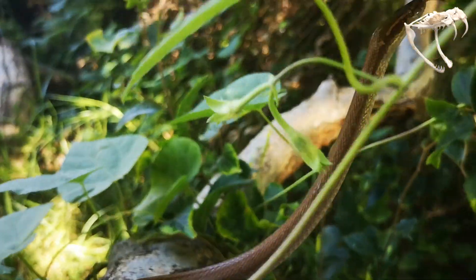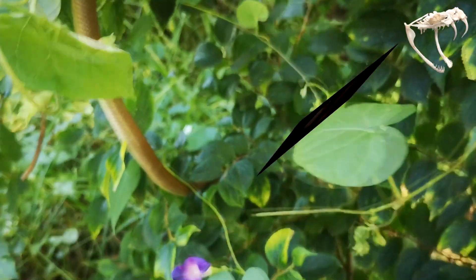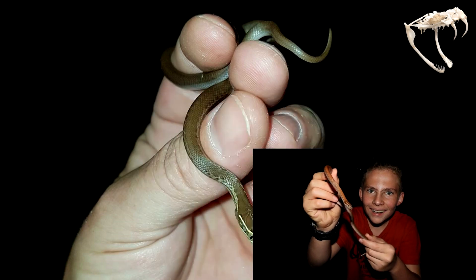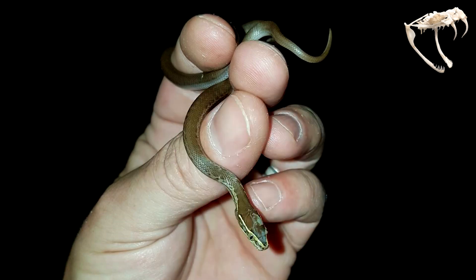They lay up to 16 eggs. When these eggs are laid they take about 60 to 90 days to hatch. When they are hatched, the snakes are approximately 10 centimeters long.